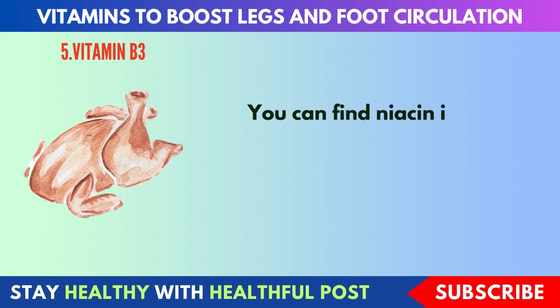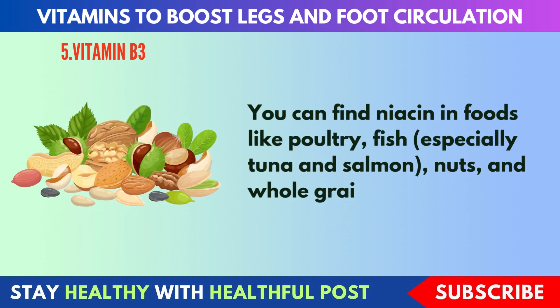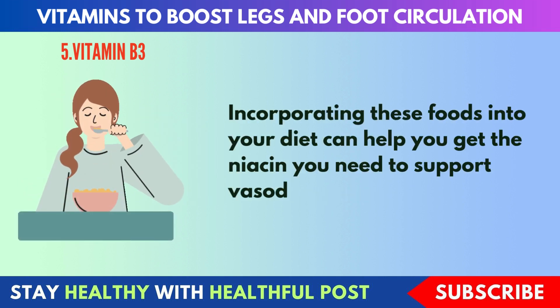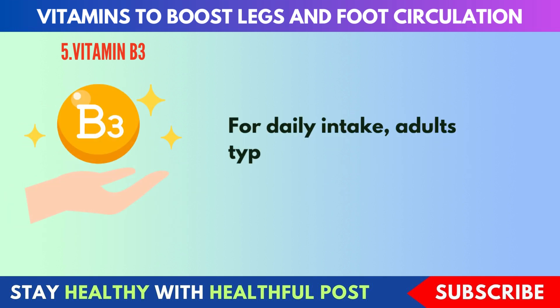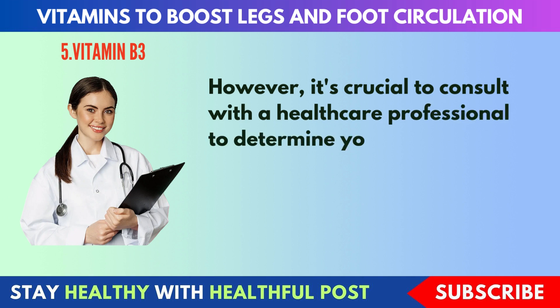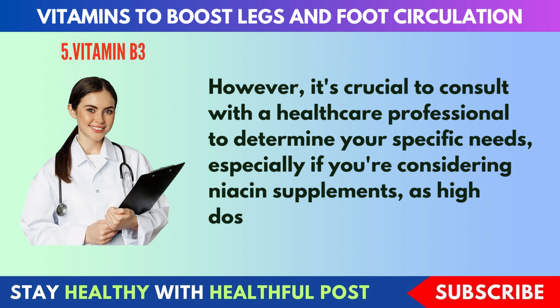You can find niacin in foods like poultry, fish — especially tuna and salmon — nuts, and whole grains. Incorporating these foods into your diet can help you get the niacin you need to support vasodilation. Adults typically require around 14 to 16 mg of niacin daily. However, it's crucial to consult with a healthcare professional to determine your specific needs, especially if you're considering niacin supplements, as high doses can have side effects.